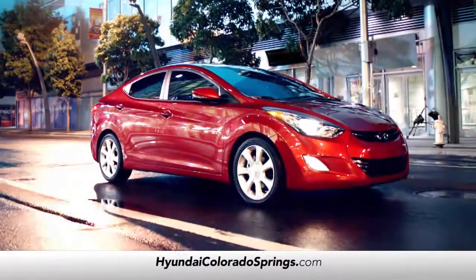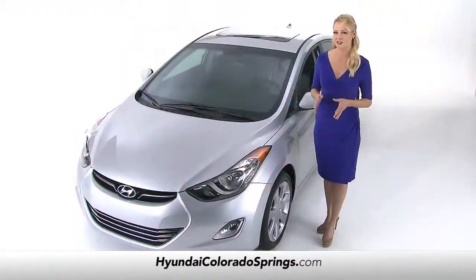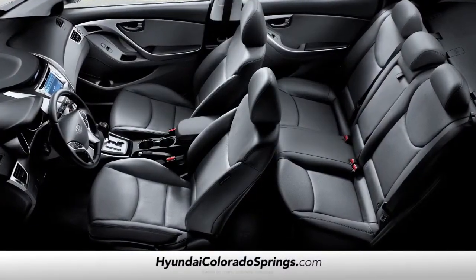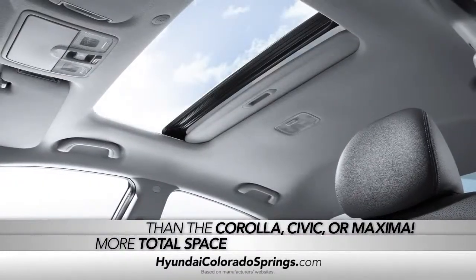And if it's what's on the inside that counts, Hyundai was able to fit a midsize interior into a compact space. The Elantra's smartly designed interior gives you more total space than the Corolla, Civic, or Maxima.